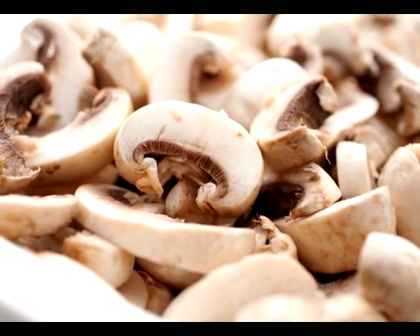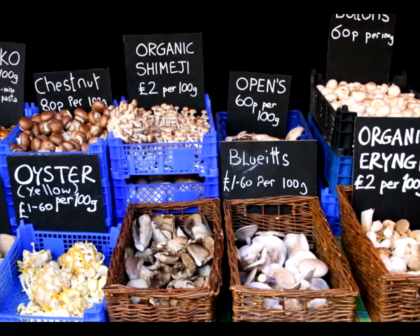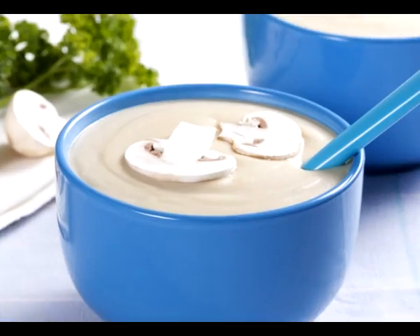Mushrooms, popular the world over, healthy, rich in vitamins and minerals, and above all, delicious.